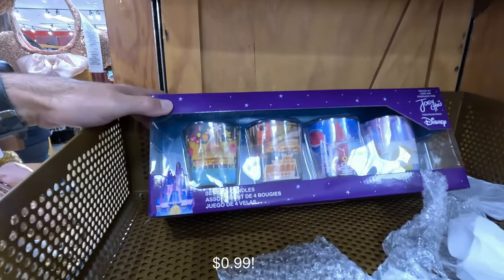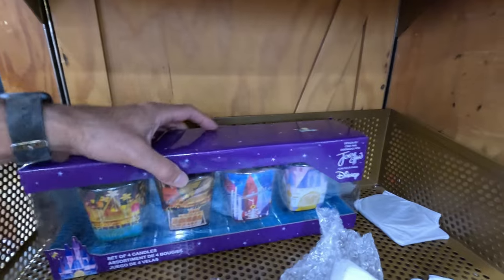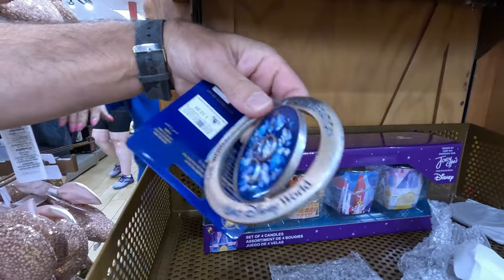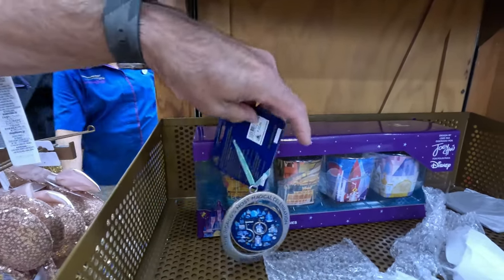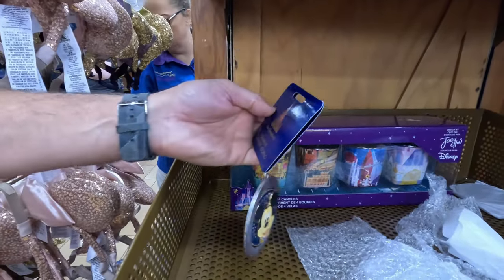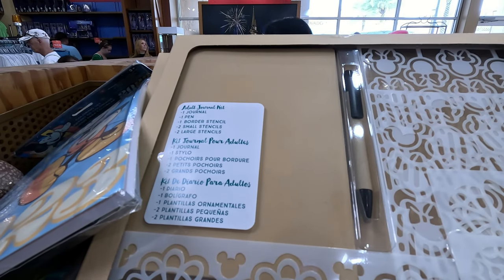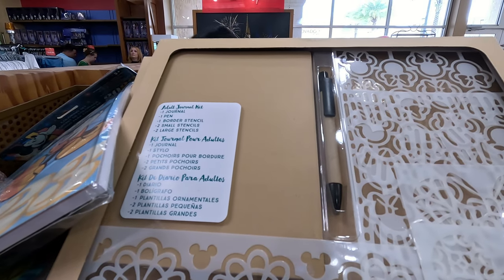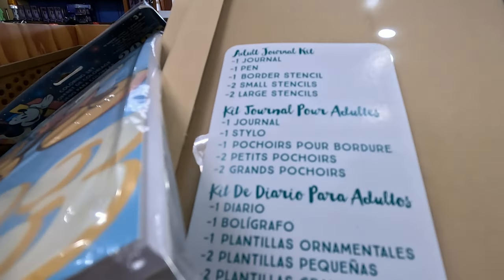Set of four candle arrangements — very nice. Oh, this is an ornament — says originally $23, not sure what it is, it's in the wrong place. Andy can't find a price. Doll journal kit here — looks like it comes with a journal, pen, border stencil, two small stencils, and two large stencils. Very nice, $7.99.